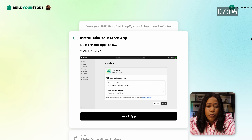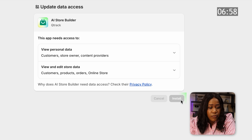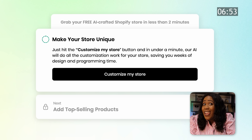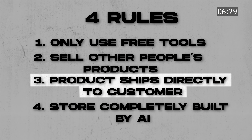The next step is simple — we'll install the Build Your Store app in Shopify, select Install App and then Install. Now we are getting to the fun part: creating a custom store. All you have to do is select Customize My Store and it will work its magic in the background. But before we get to that point, we have to allow it to add products to our store.